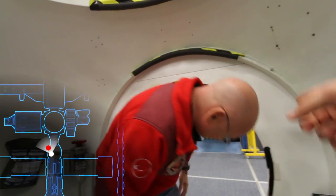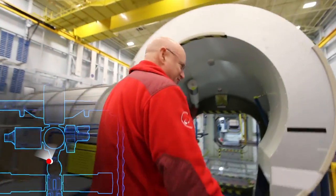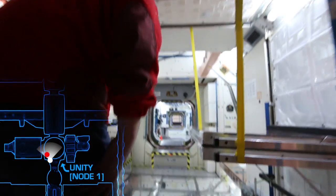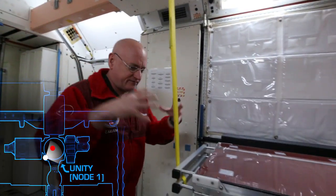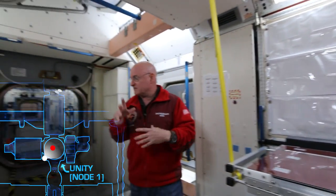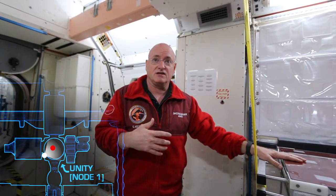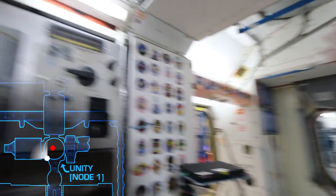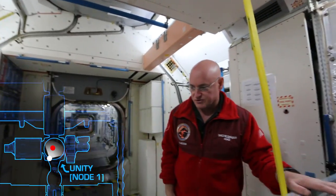We'll go into Unity — node one — first. Crew members don't really refer to them by those names like Unity and Destiny; we'll say node one. The laboratory module, but this is node one. As the name describes, it's an adjoining module for other things, but this is kind of where the crew members on the U.S. segment eat, and the Russians will eat here sometimes. We'll have a galley rack here to fill your drink bags, little refrigerator things, food warmers.